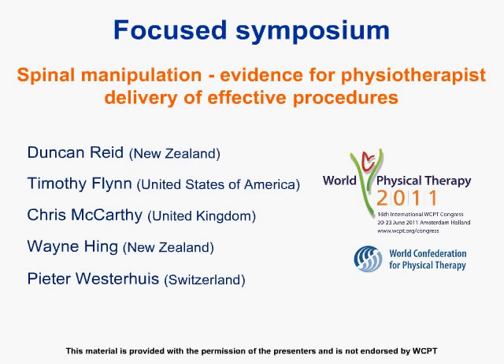Good morning and welcome to the first focus symposium of the WCPT 2011. My name is Duncan Reid. I'm a manipulative physical therapist from New Zealand and I'm also the Vice President of the International Federation of Orthopaedic Manipulative Physical Therapists. This symposium, titled Evidence for Physiotherapists' Delivery of Effective Procedures, has come out of a desire for IFOMT to share knowledge around the use of high-velocity techniques. I'm very privileged to have led this symposium with four other distinguished physiotherapists.